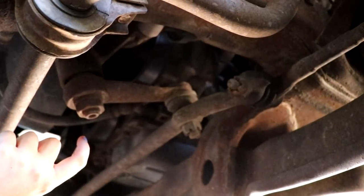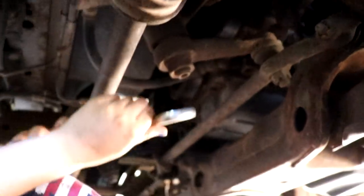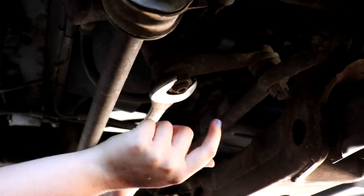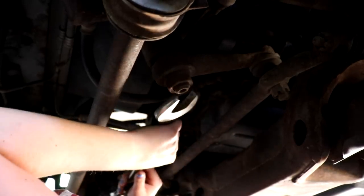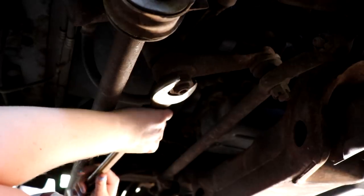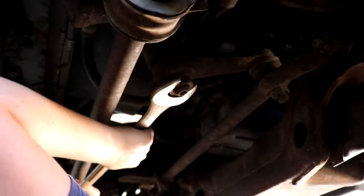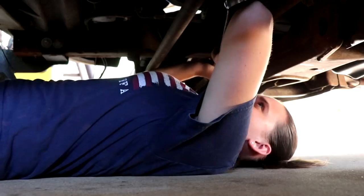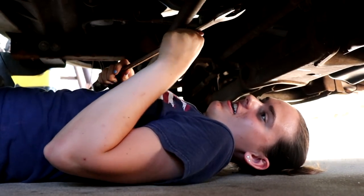Go ahead and crack that bolt loose on the big guy. Lefty loosey, righty tighty — that's correct. Left, that way. I need to push down. Nobody's judging you. Other way. It might be so tight that we want to put an impact wrench on there too.